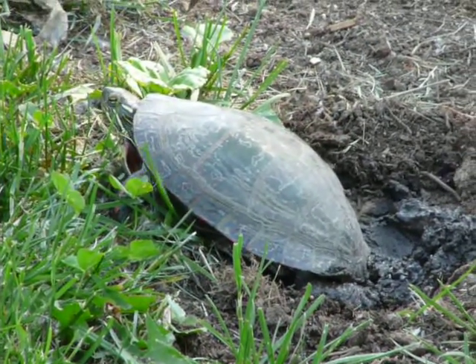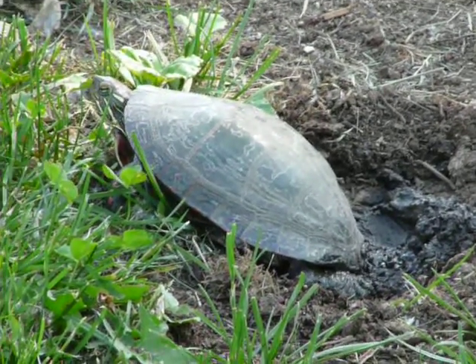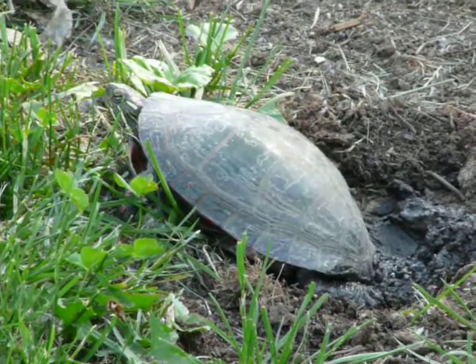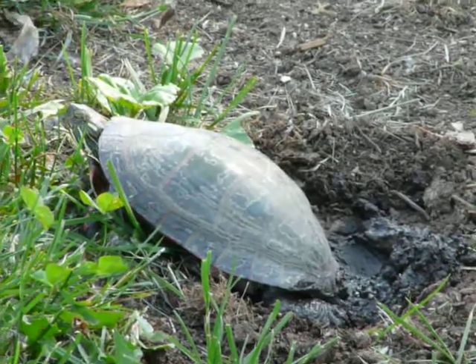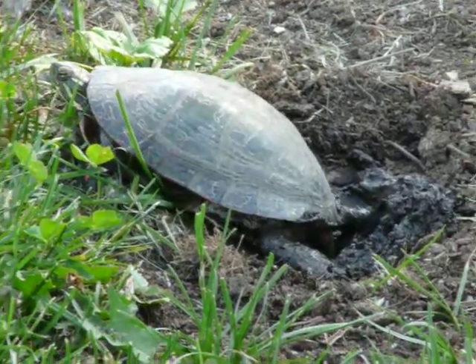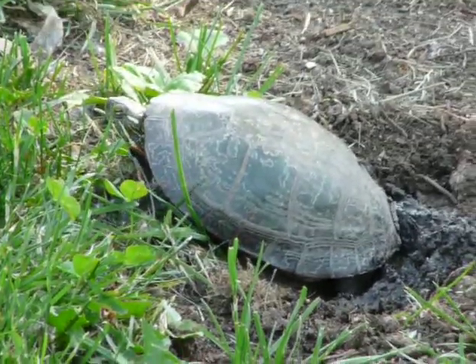I guess I'll stop after this one. Wish I could see the egg. That foot seems to be covering it. It's pushing it in pretty deep.